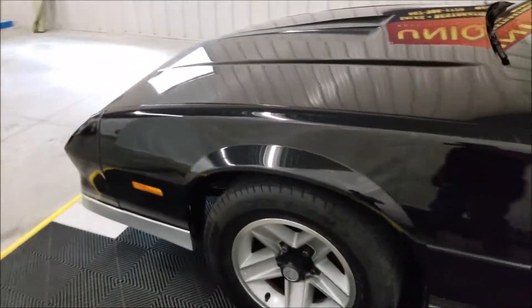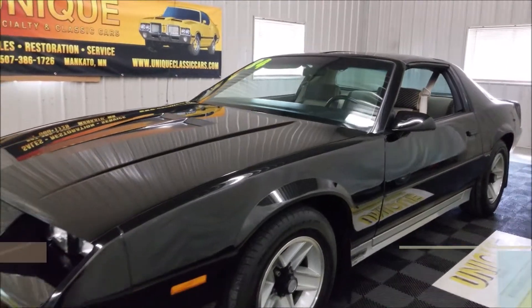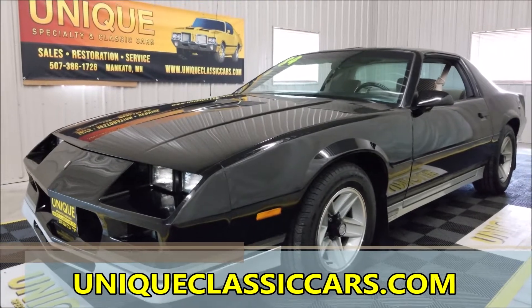There you have it. Our number is 507-386-1726. Once again, uniqueclassiccars.com.